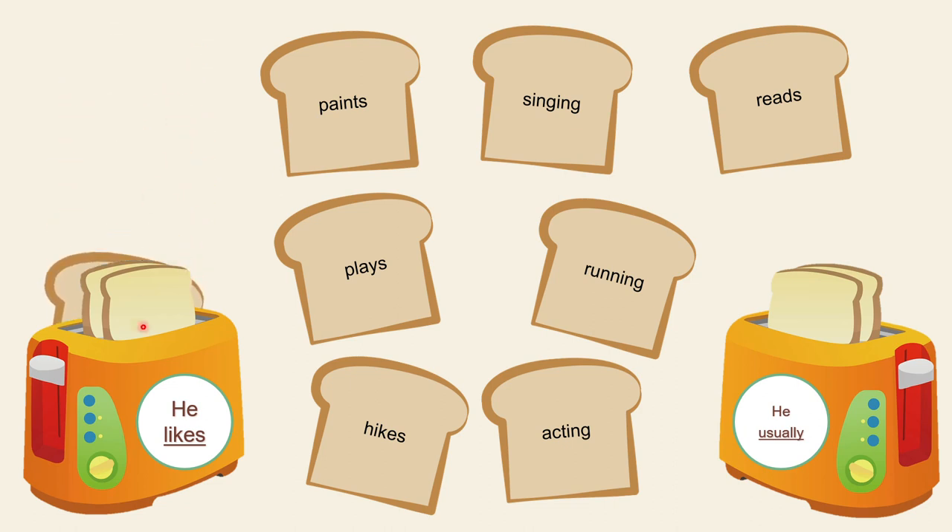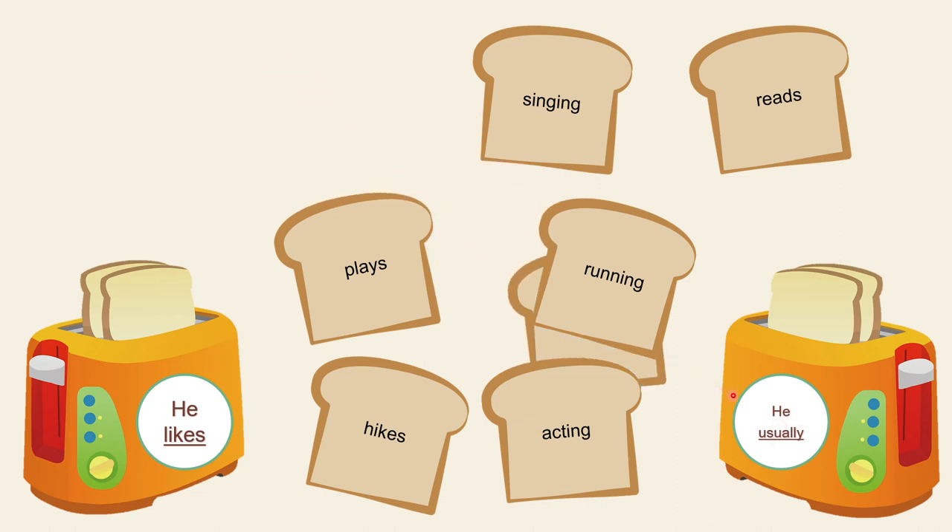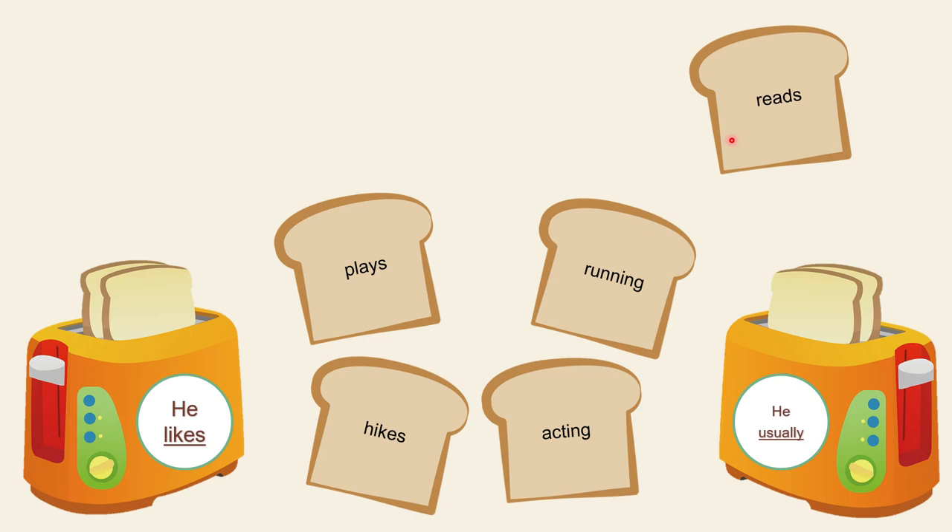Good job! 'He likes swimming.' What about 'paints'? Paints with an S goes to 'he usually paints.' When you see the word 'usually,' follow it with the verb without '-ing,' and add 's' because we're talking about he. Now 'singing' — where does it go? He likes singing. Good job! And 'reads' — he usually reads.